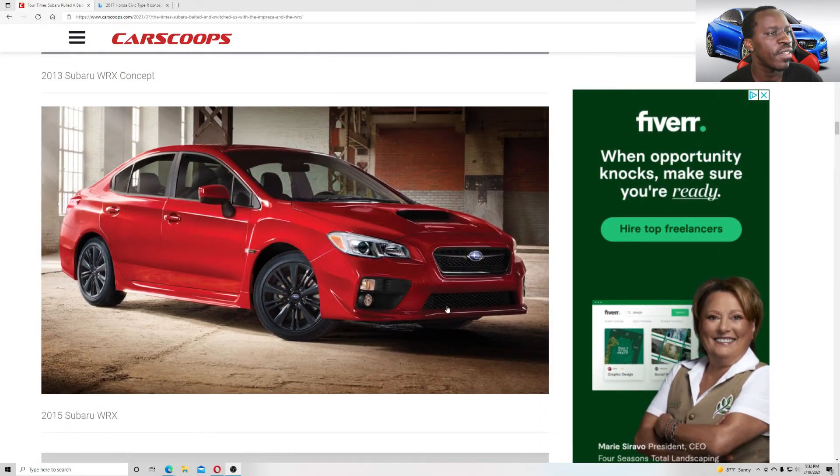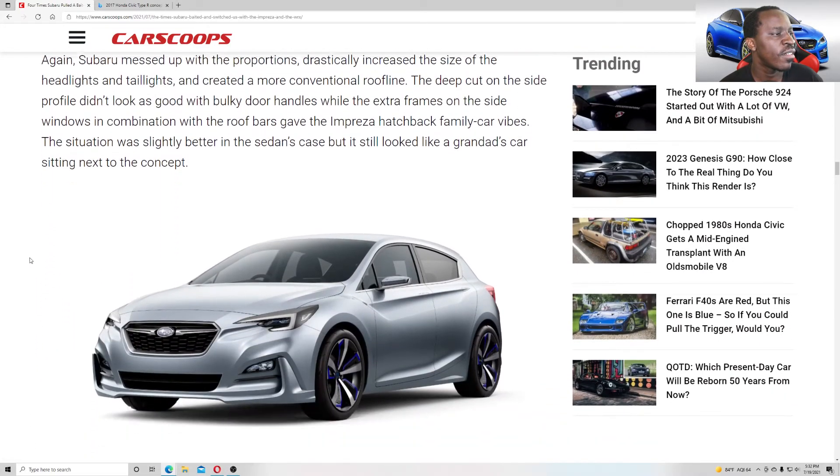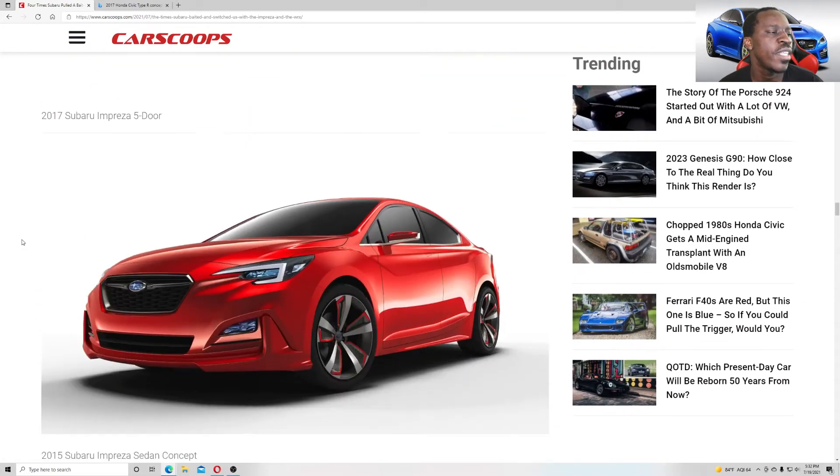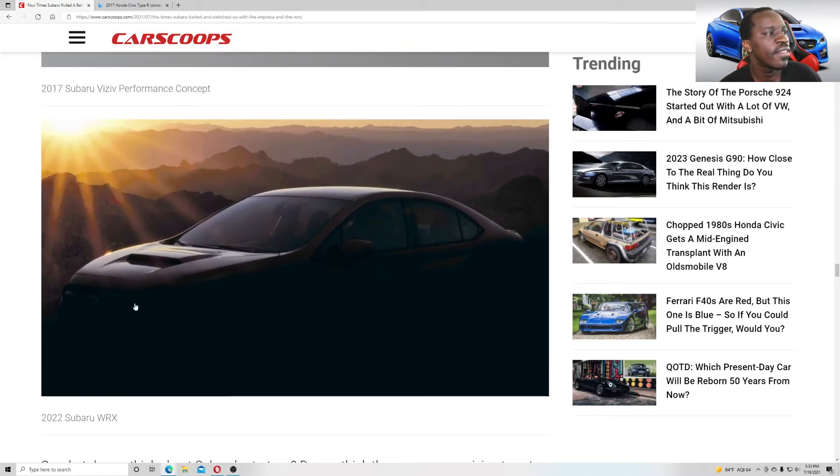It seems like they're keeping the same style here with the hood. From the photo of the production-ready 2022 WRX, you can kind of see it in the front — it looks a little like the 2013, to be honest.